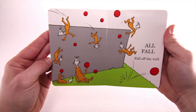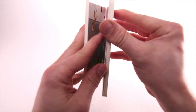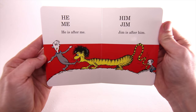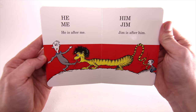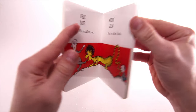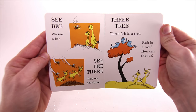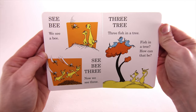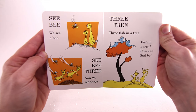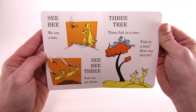I'll fall off the wall. He is after me. Him Jim — Jim is after him. See bee? We see a bee. Now we see three. Three tree — three fish in a tree. Fish in a tree? How can that be?